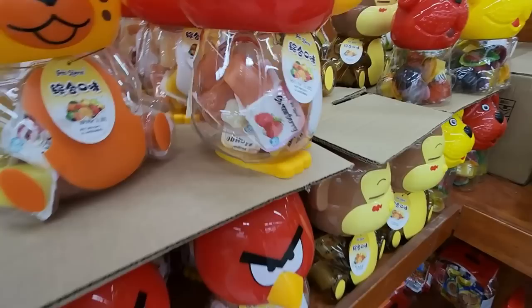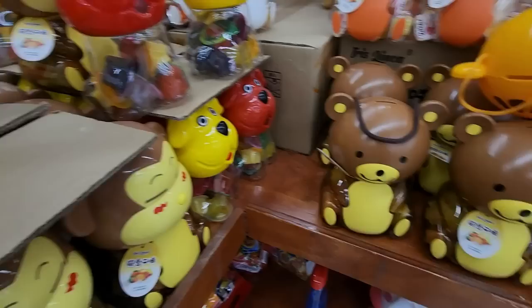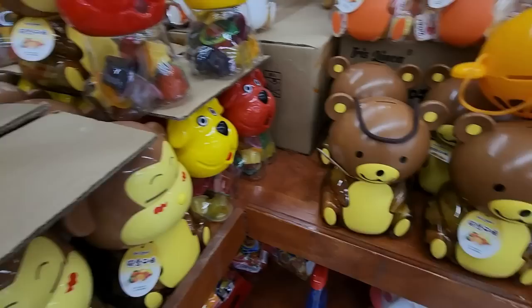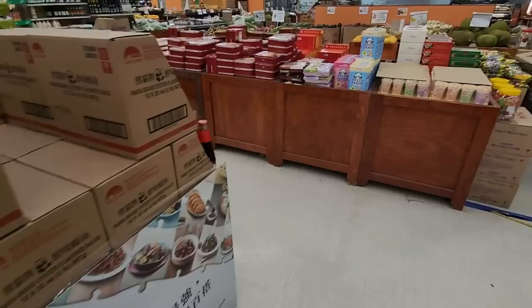We have these little angry bird-like jellies. Look at these little angry things. We have a little tiger, a dog and a monkey. These are so cute. And when you get done, it's going to be a bank — you can put your money right there. Neato.